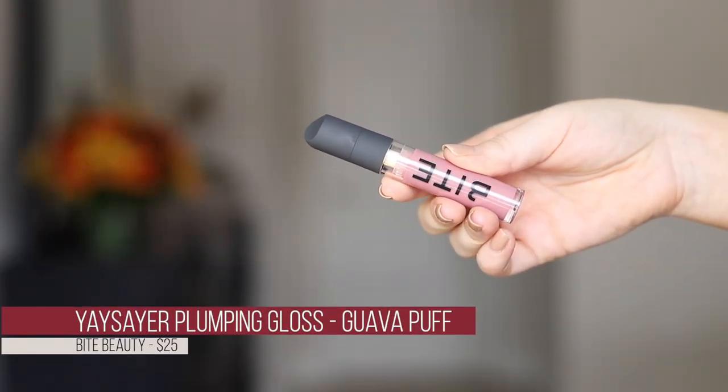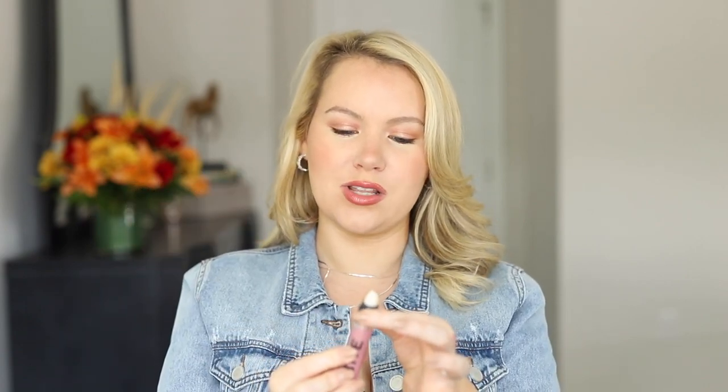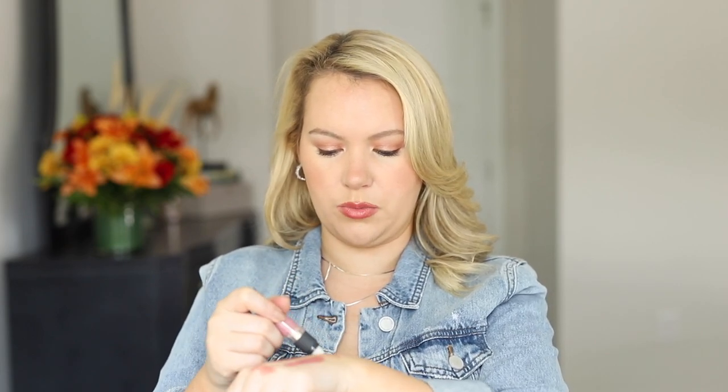The second lip gloss is from Bite — the Yaysayer Clumping Lip Gloss in shade Guava Puff. It looks milky with a coolish pink. I didn't realize it's a twist-up version, which I'm not a fan of, but hopefully I'll like the formula enough that I won't mind. When I finally get some out — oh my god, that looks so pretty.